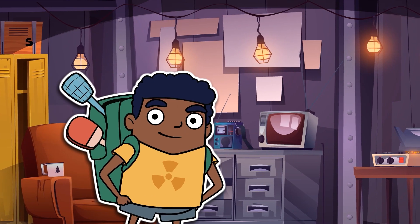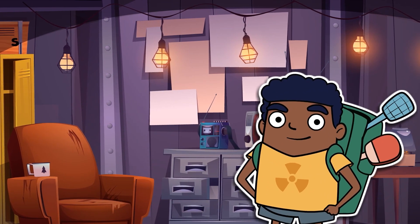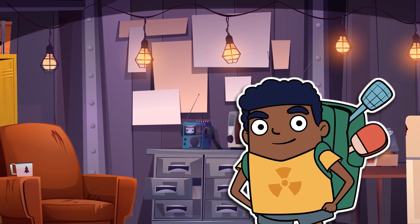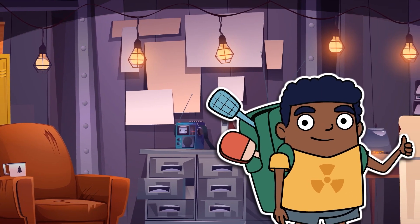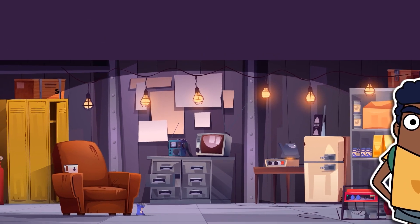The key to escaping a room is being able to notice all the little details hiding right in front of you. And that's exactly what we're going to do right now. I'm going to train you to see things you might have missed, and before long you'll be an escape room expert just like me. Let the training begin.